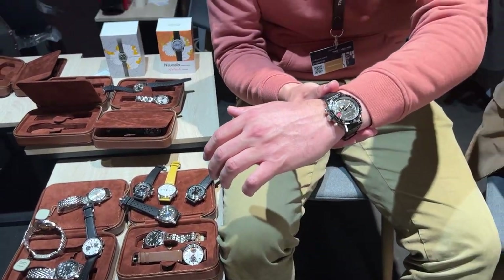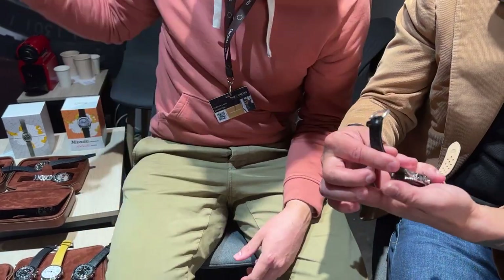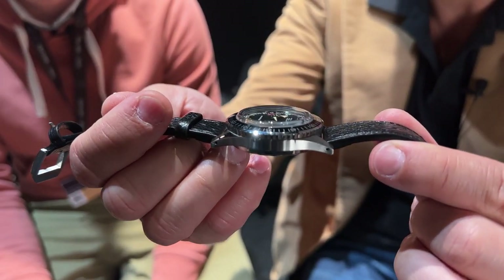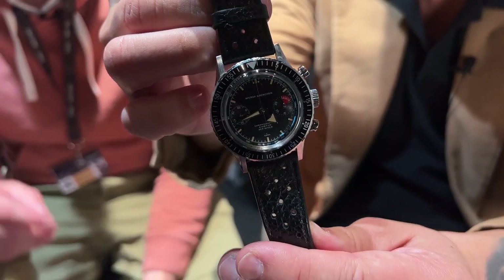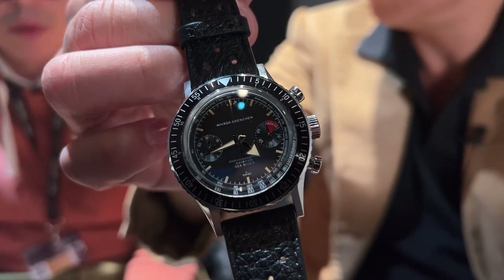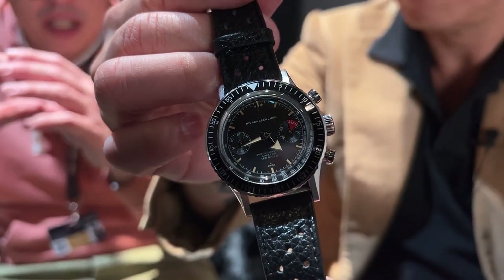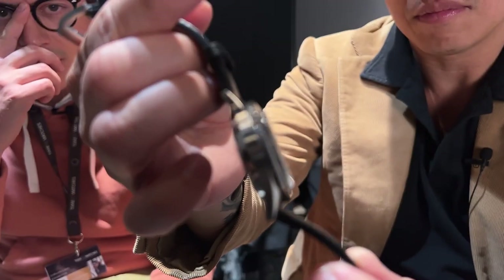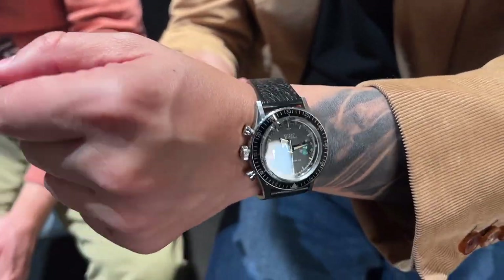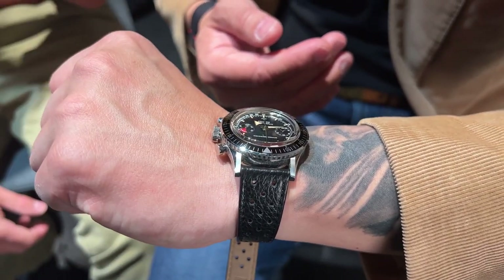The first pillar is the Chronomaster Aviator Sea Diver — it's the one behind me. We have a great thickness of 14 millimeters. You have a 38 millimeter diameter, and with the bezel it's 39 — almost the same dimensions as the vintage ones. That's what's super hard to do because sometimes watches are too big or too thick, and the success of this piece comes from getting that right. The movement is the Selita SW510 in both manual and automatic. The manual version is only 1,600.